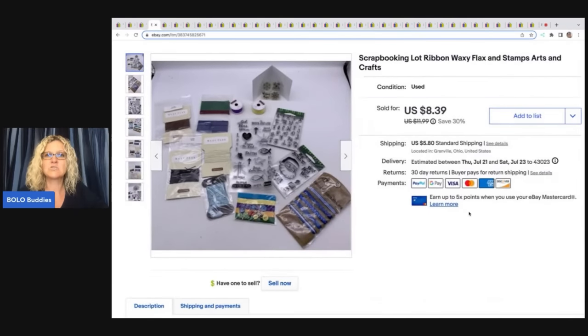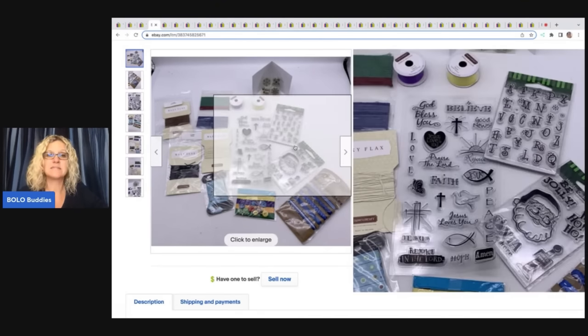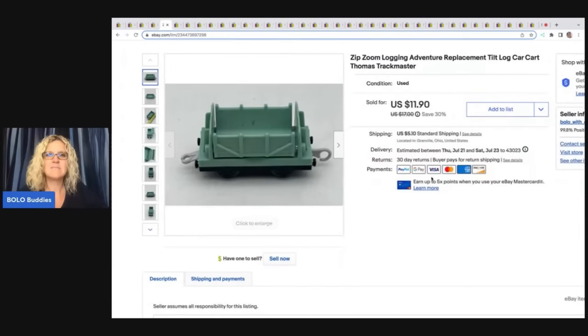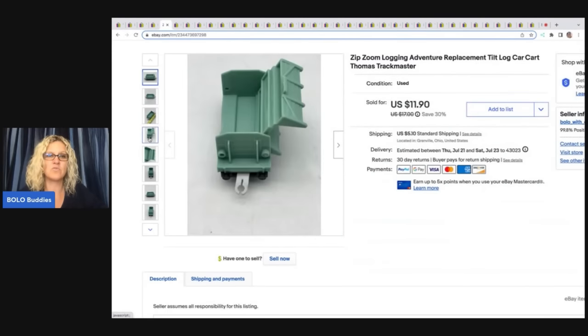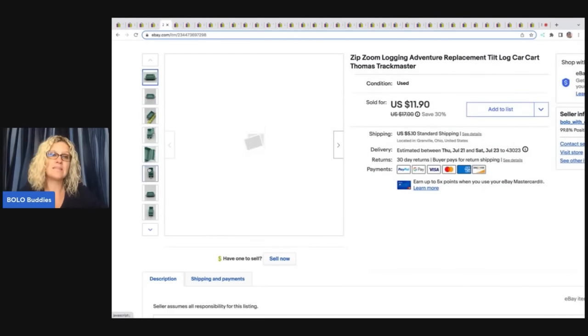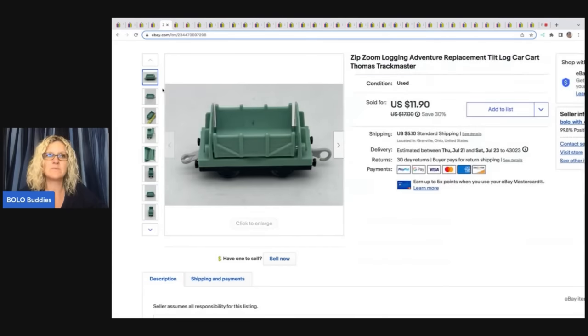The next item is a scrapbooking lot — ribbon, waxy flax, and stamps, arts and crafts. I got this at a garage sale for $1 and I sold it for $8.39 plus shipping. The next item is this Zip Zoom logging adventure replacement tilt log cart, car cart, Thomas track master. This came out of a thrift store toy box and I sold it for $11.90 plus shipping. You guys would be surprised at what some of these little Thomas the Train items go for — it's worth looking them up. A lot of them are bread and butter, but some can go in the $20 range.